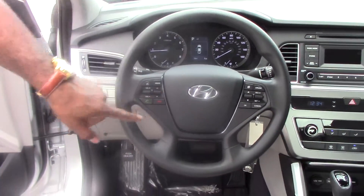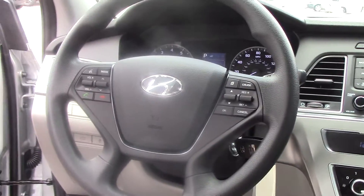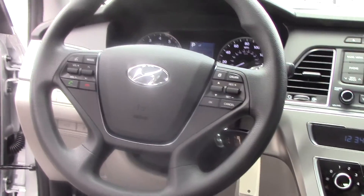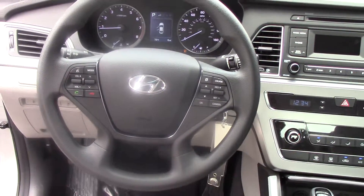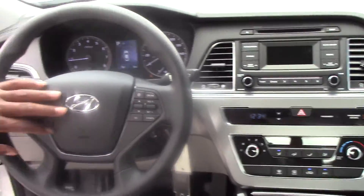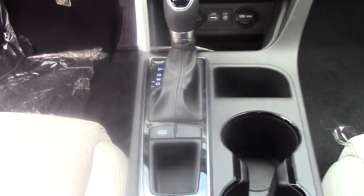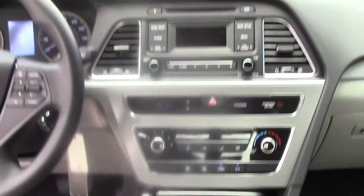Here on the steering wheel for your safety and convenience, you have your radio controls — AM, FM, CD player — you have iPod and MP3 hookups, even Sirius XM radio free for the first 90 days. You also have your Bluetooth with voice command for your cell phone, cruise control, and different drive modes you can actually drive this vehicle in.